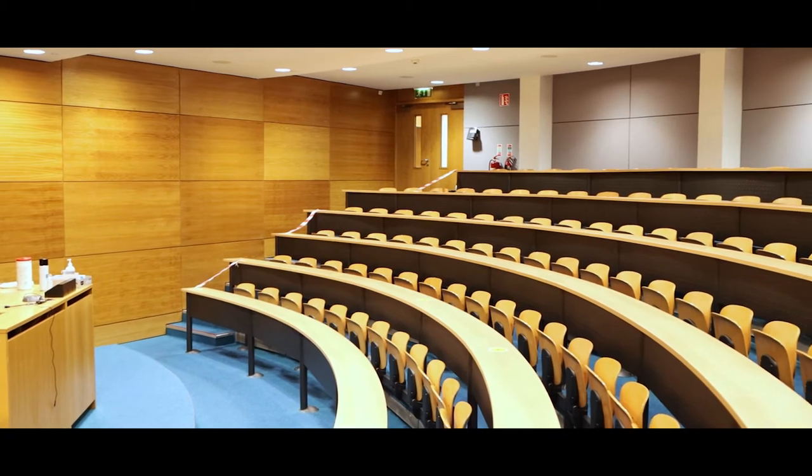Within the Mohebna building we have lots of different types of classrooms. This is the main theater and the biggest lecture hall within the building.